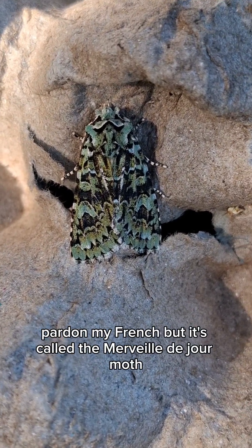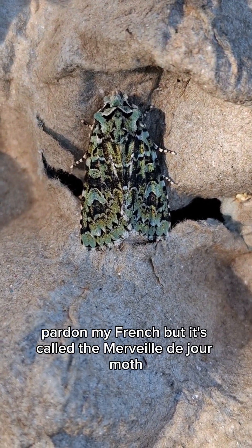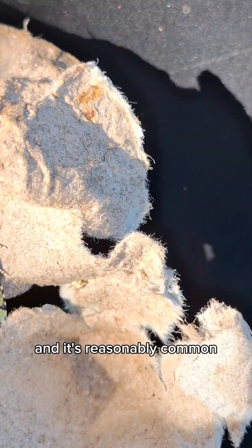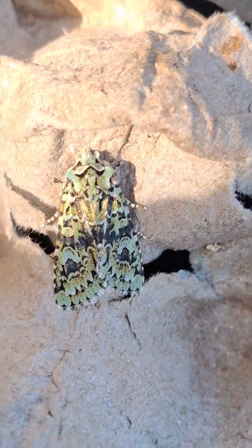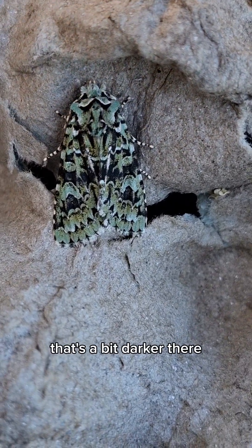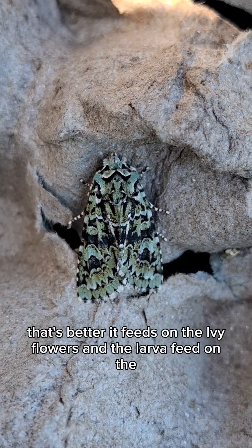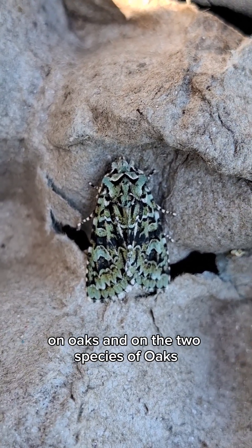Pardon my French, but it's called the Mervelle de Jour Moth. It's reasonably common and can be found in most situations. It feeds on ivy flowers, and the larvae feed on the two species of oaks.